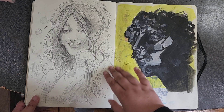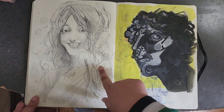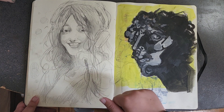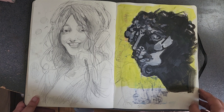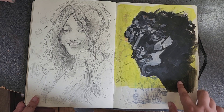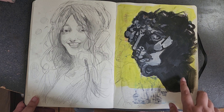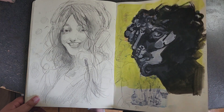I tried to do realism but I have a problem making subjects look old — this was supposed to be a young woman but it looks like an old woman. I think it has to do with drawing too many wrinkles. This is just some guy — actually a sculpture, painted in gouache.